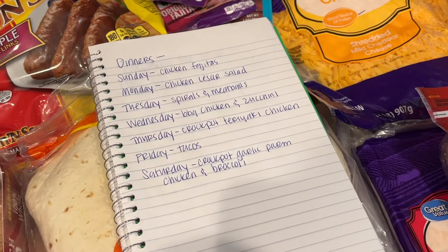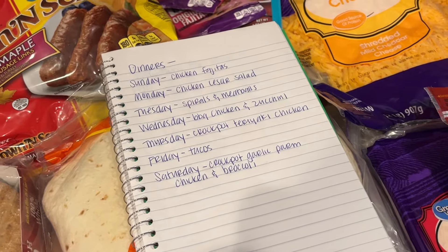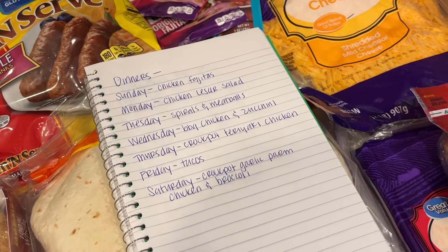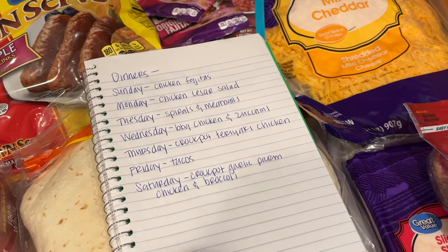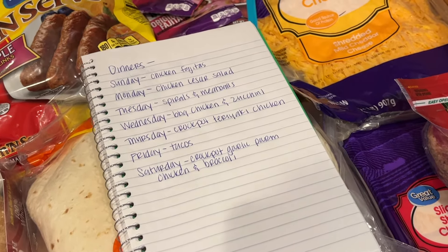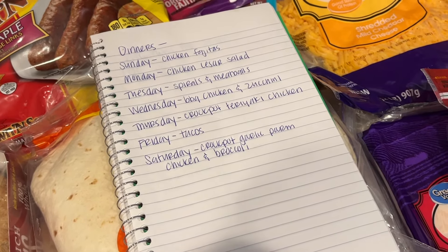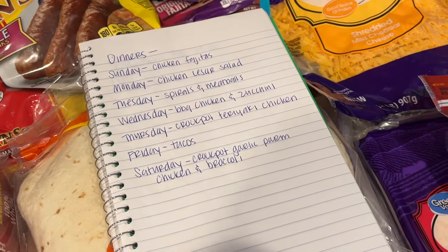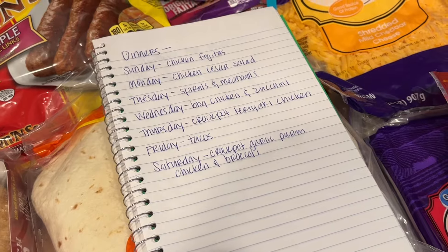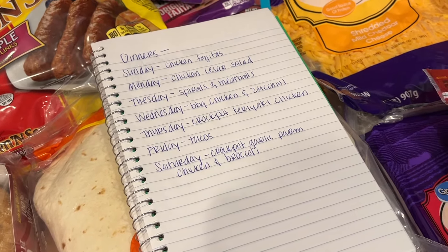Here's the meal plan: Sunday, chicken fajitas. Monday, chicken Caesar salad — as you can see, we do lots of chicken. Tuesday, spirals and meatballs, my kids' favorite right now. Wednesday, barbecue chicken and zucchini. Thursday, crockpot teriyaki chicken, which I'm really excited about — I was supposed to make it last week but we got too busy. Friday, tacos. And Saturday, crockpot garlic Parmesan chicken — I made it a couple of weeks ago and it is the best recipe I think I've made in a really long time. I'm going to add broccoli to that.